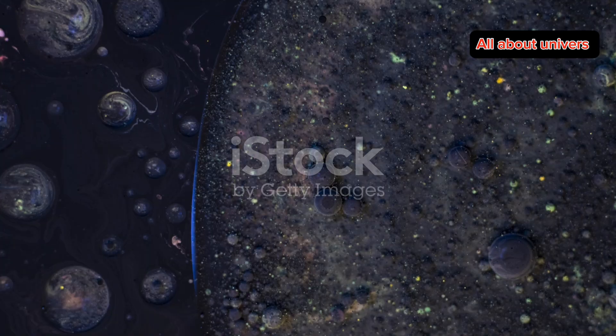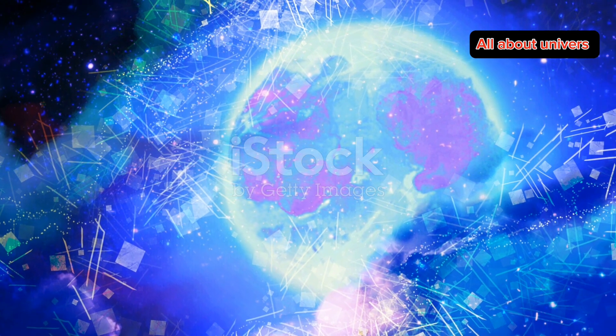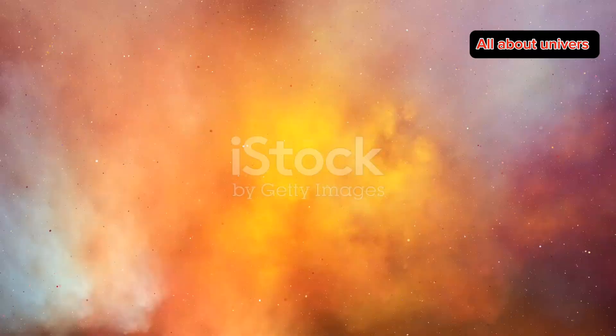Now let's talk colors. The vibrant hues you see — blues and reds — come from different types of ionized gases. The blue center is primarily oxygen, while the red ring is mostly hydrogen. These colors are like a cosmic fingerprint, revealing the chemical makeup of the nebula.